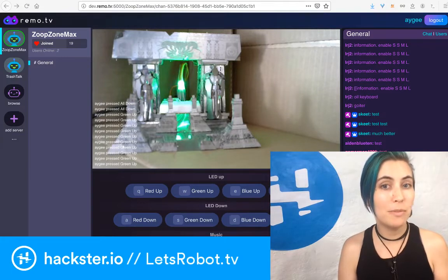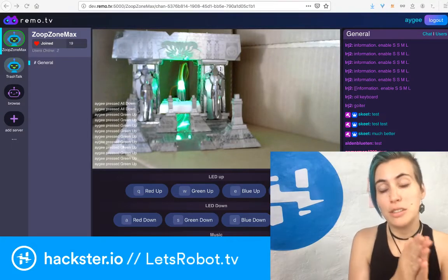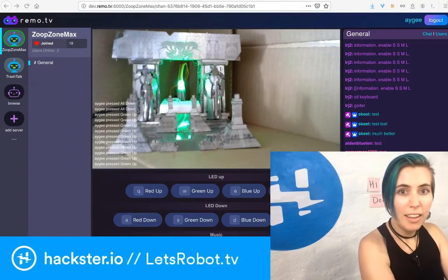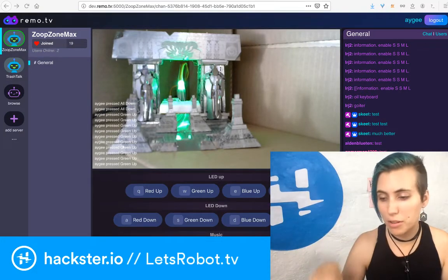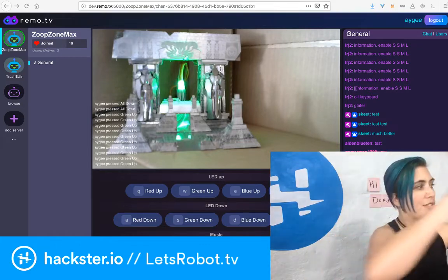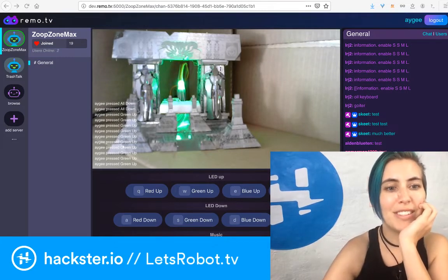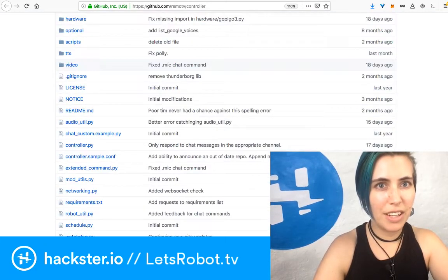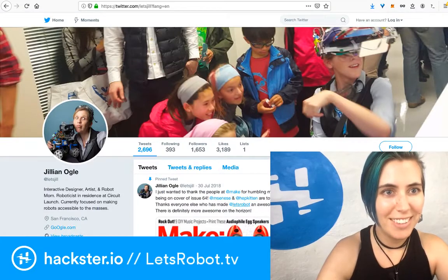I stuck a C920 camera on mine because that's what the default settings in the tutorial are for, but I do have a Raspberry Pi camera connected to my Pi, and I also have a StereoPi system from CrowdSupply. That would enable me to do one camera facing forward and one facing at the ground so people could see where they're driving, or do stereo 3D vision. You can go on GitHub to find all the code — here's the one for the new system, Remo.tv, at github.com/remo.tv/controller. You can follow Jillian Ogle, the creator of this project — super cool. She was on the cover of Make a little while back, and I'm trying to get her on the show for a sweet interview.